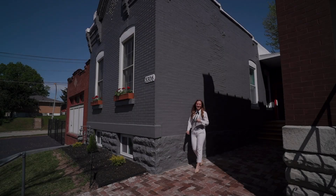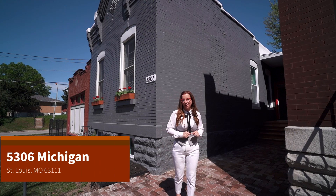Hey everybody, Yasmeen Adamic here. I have an amazing new listing that just hit the market. 5306 Michigan is in South City and it's a true gem. Come take a look.